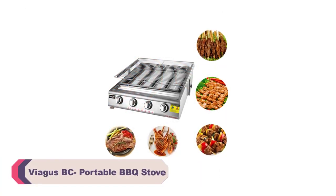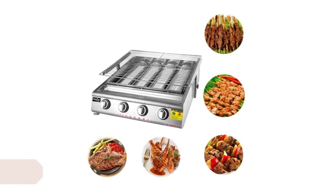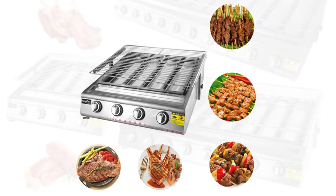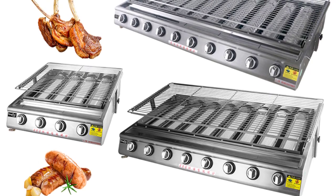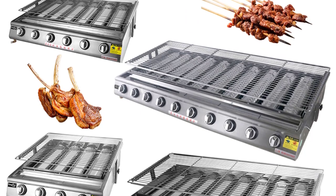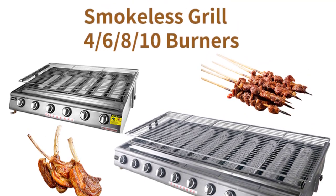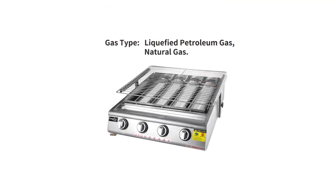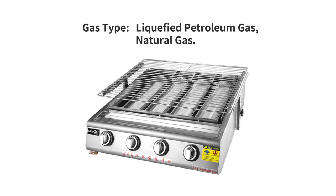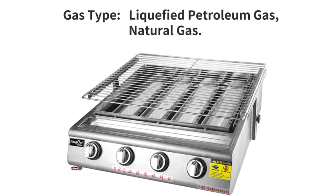Number 1: Viagas BC Portable BBQ Stove. I recently had the opportunity to try out the Viagas BC Portable BBQ Stove and I must say I am thoroughly impressed with its performance and features. This portable BBQ stove offers a convenient and efficient cooking solution for outdoor enthusiasts and grill lovers alike. The Viagas BC boasts a sleek and compact design that makes it easy to carry and transport. The stainless steel construction not only adds to its durability but also gives it a modern and attractive look. The ceramic burners are a great addition as they distribute heat evenly, ensuring consistent cooking results.